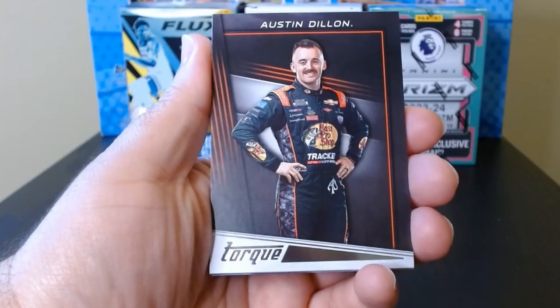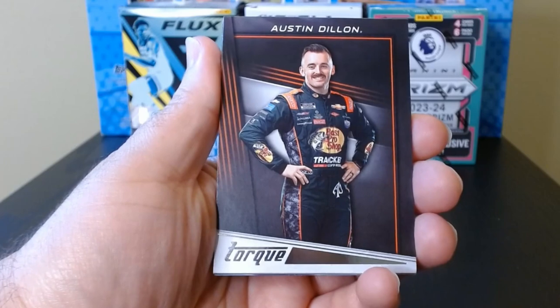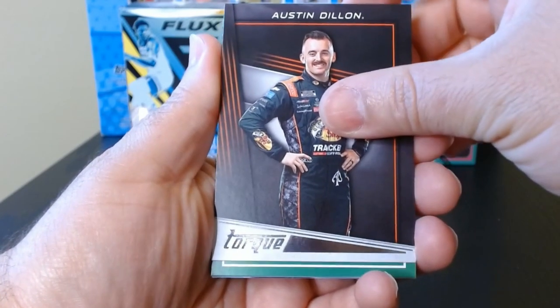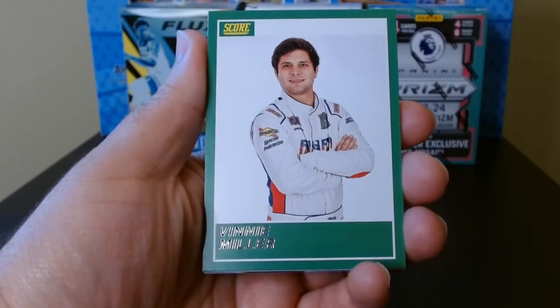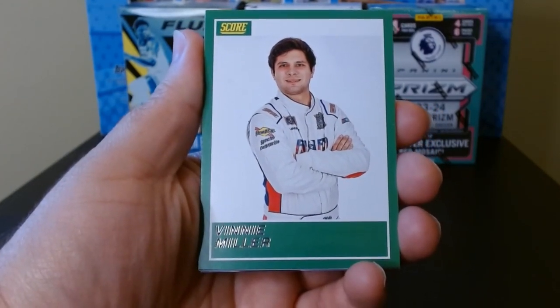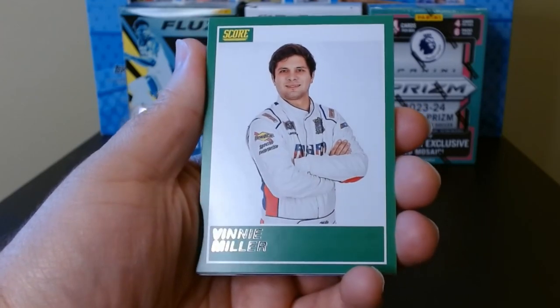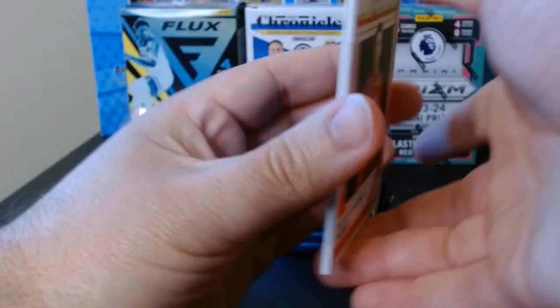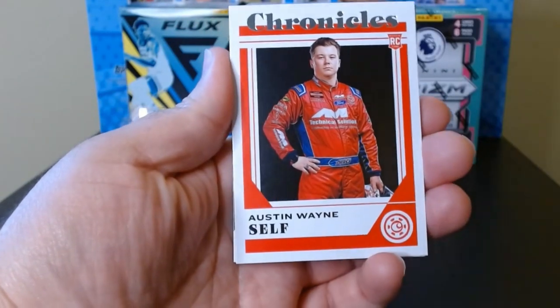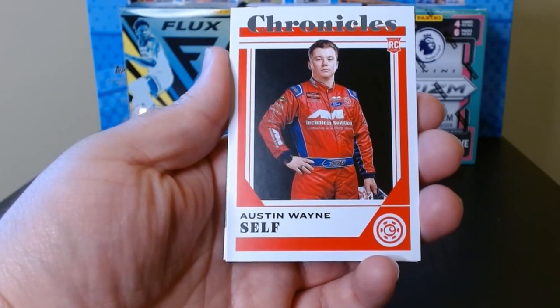Second pack, let's do it. We have Austin Dillon on the Torque — these cards look beautiful. Chronicles never produces much value; you'd need to get something numbered or an autograph for that. But the cards are awesome because it's just a mixture. Score of Vinnie Miller, and here we have the Chronicles base rookie of Austin Wayne Self.